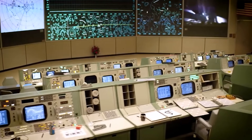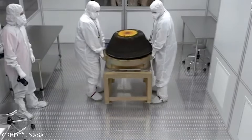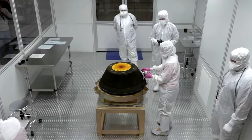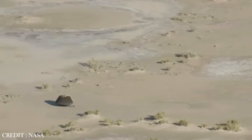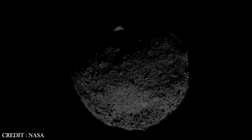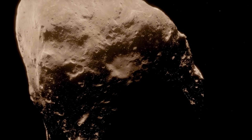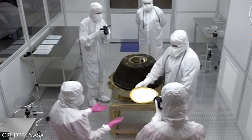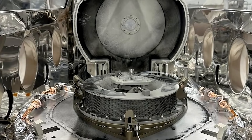On September 26th, 2023, a significant event unfolded at NASA's Johnson Space Center in Houston. The eagerly awaited moment arrived as NASA unveiled the contents of a space capsule containing the most extensive asteroid sample ever collected during a space mission. This remarkable sample originated from Bennu, an asteroid with the potential to pose a hazard to Earth, effectively serving as a time capsule from the early solar system. As the lid of the sample return canister from the OSIRIS-REx mission was carefully lifted, scientists were met with an unexpected sight that left them both astonished and enthusiastic.